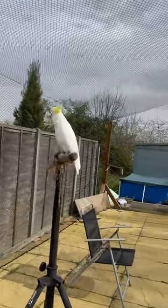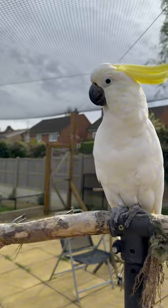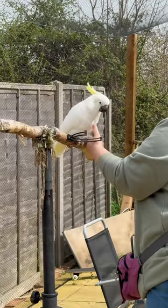Cockatoos like Cracker have a yellow crest on their head, which they fling up above their heads in times of danger or alertness, or when they're extremely happy and excited or worked up. And it's super, super fun to give that crest a good tickle.